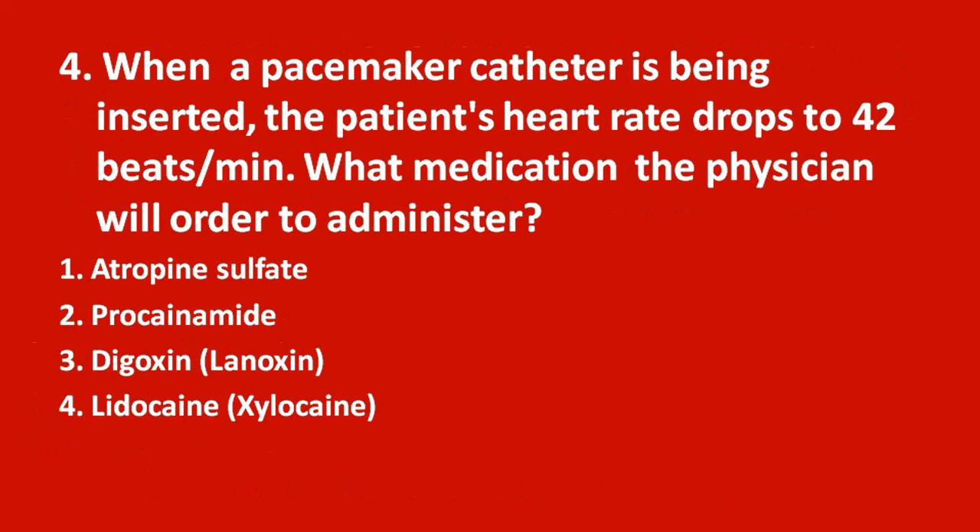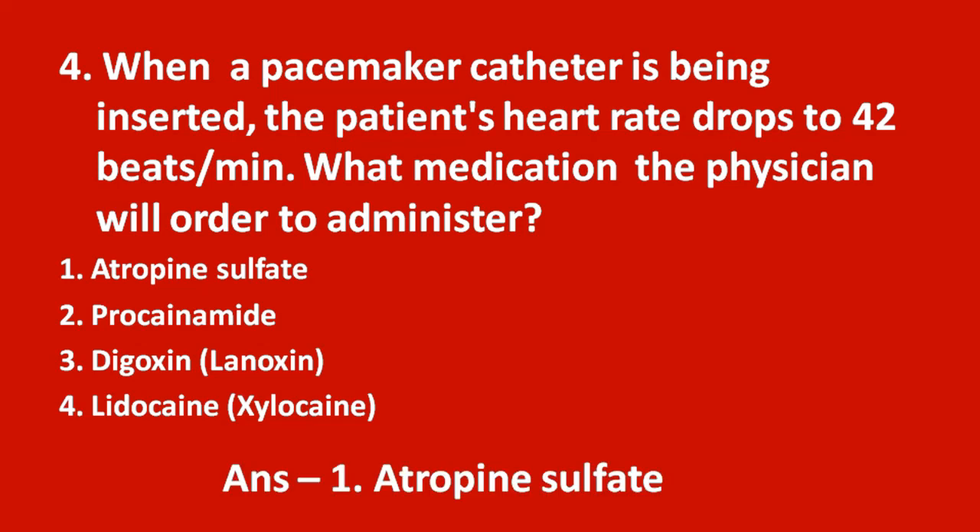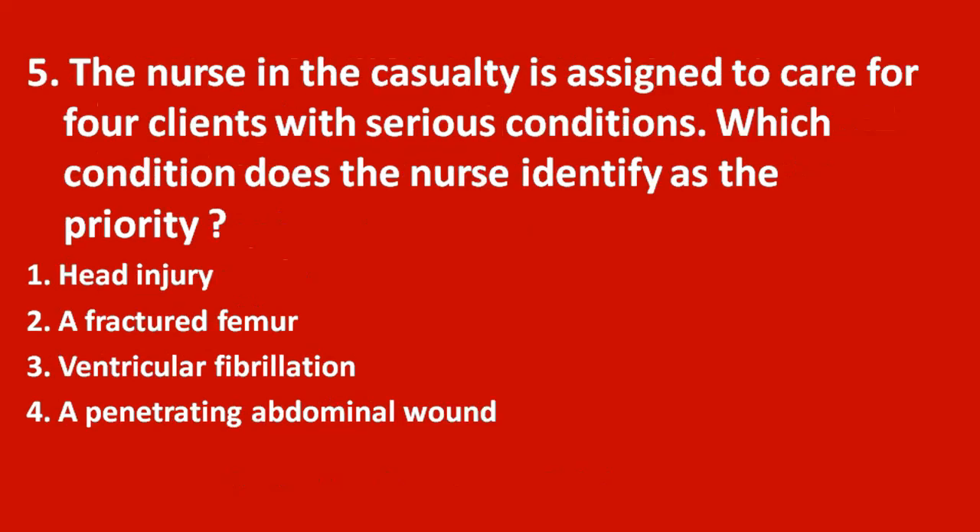Fourth question: when a pacemaker catheter is being inserted, the patient's heart rate drops to 42 beats per minute. What medication will the physician order to administer? Option 1 atropine sulfate, option 2 procainamide, option 3 digoxin, option 4 lidocaine. The answer is atropine sulfate — it is used to increase the heart rate.